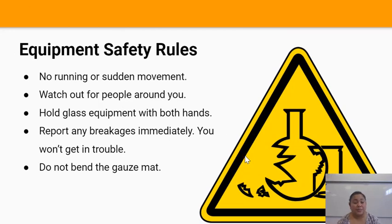Because we'll be using glassware in this laboratory there is to be no running around or sudden movements, and you have to watch out for the people around you because they could be carrying glass. When you're holding glass, make sure you hold it with both hands — one hand underneath the glass container and the other hand around it. Make sure you report any breakages immediately. And finally, do not bend the gauze mat.